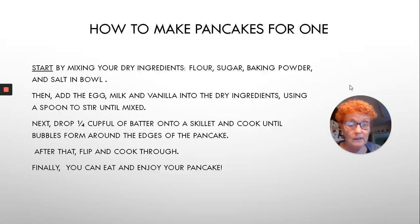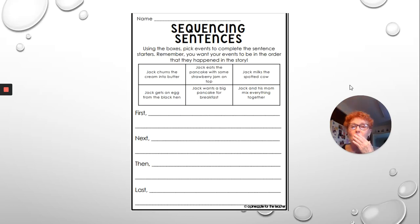After that, finally, we can eat our pancake, and it is delicious. Excuse me — didn't want to talk with my mouth full.